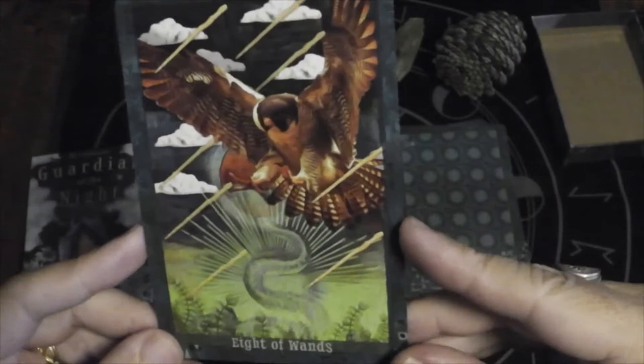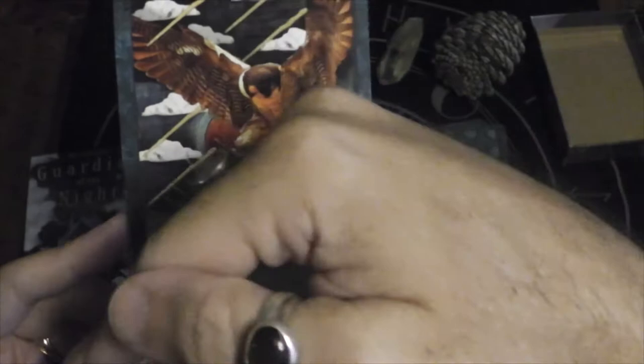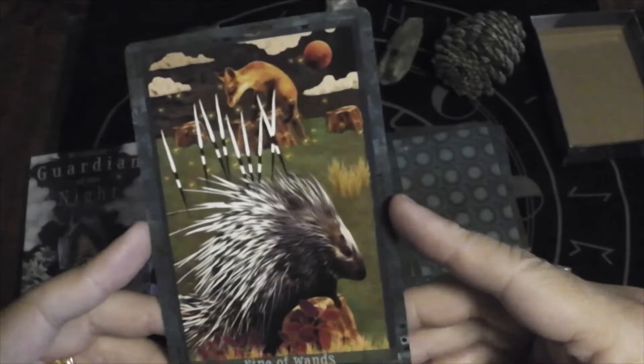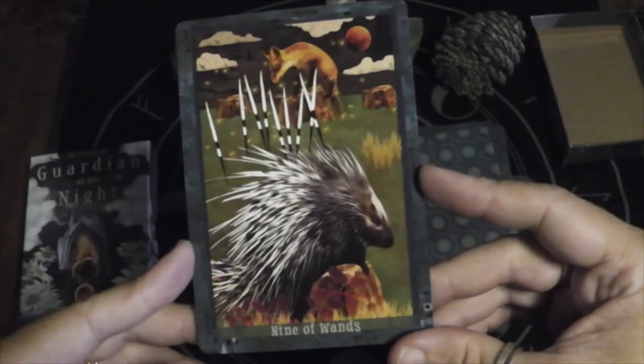Eight of Wands — yes, this is very appropriate. If you've ever seen a hawk dive, that's definitely Eight of Wands energy. It's interesting that it goes right to left because normally it's left to right. Nine of Wands. Ten of Wands — porcupine. That fox seems to be struggling.